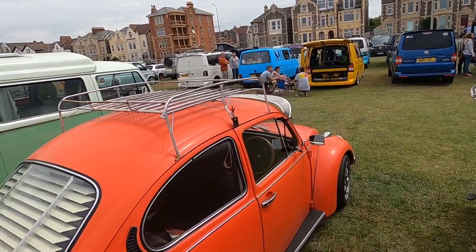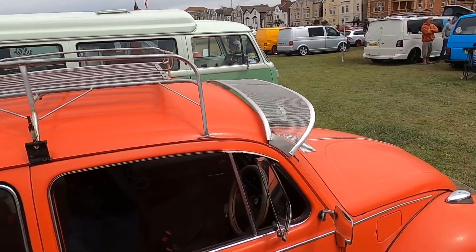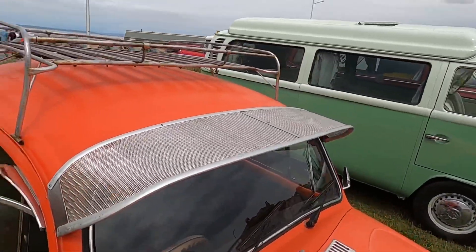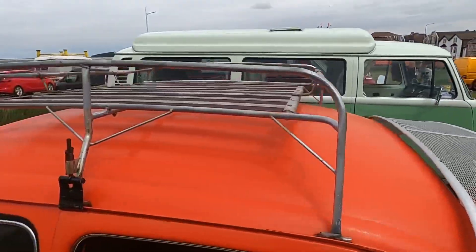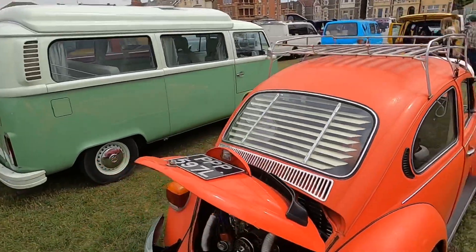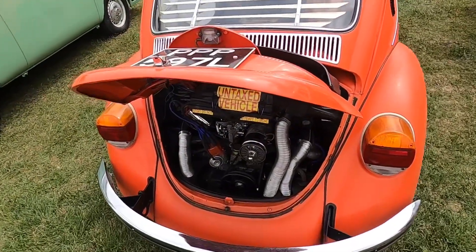It's got a sun visor and a roof rack. Whether that sun visor does anything I don't know, because it's full of holes — it's just mesh. It's on an L-reg so it's a 70s one, probably 71 or 72.